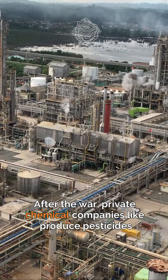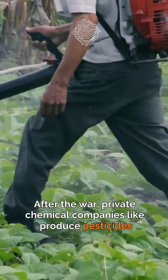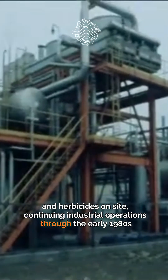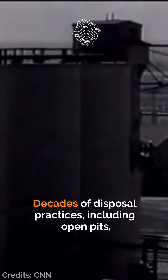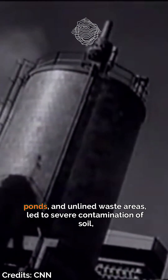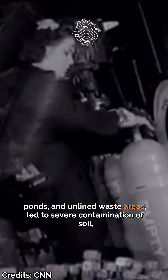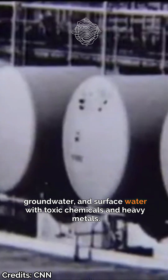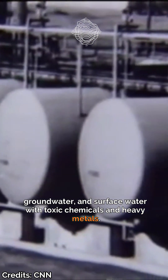After the war, private chemical companies produced pesticides and herbicides on the site, continuing industrial operations through the early 1980s. Decades of disposal practices, including open pits, ponds, and online waste areas, led to severe contamination of soil, groundwater, and surface water with toxic chemicals and heavy metals.